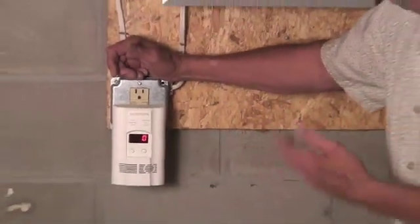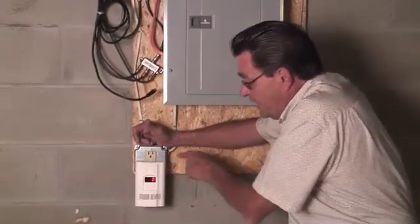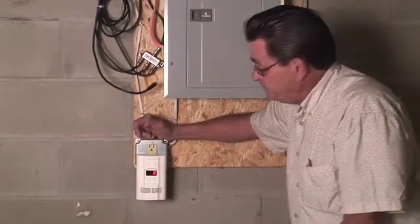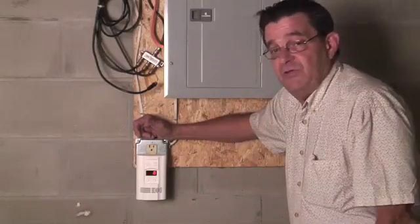They're typically around $40 to $50 at a hardware store. Notice, it is a plug-in one and it does have battery backup. But it's a very, very important item to have in your home.